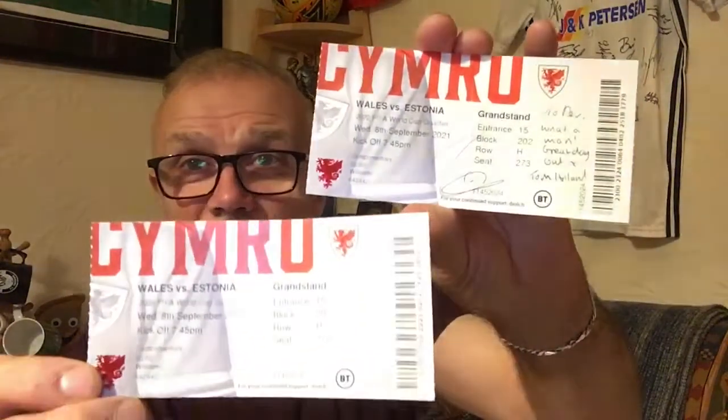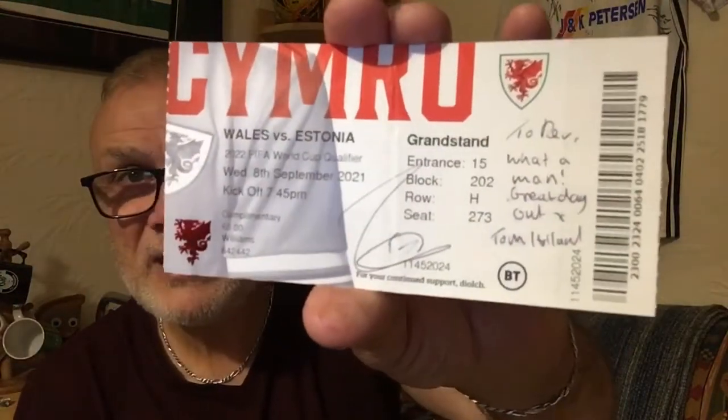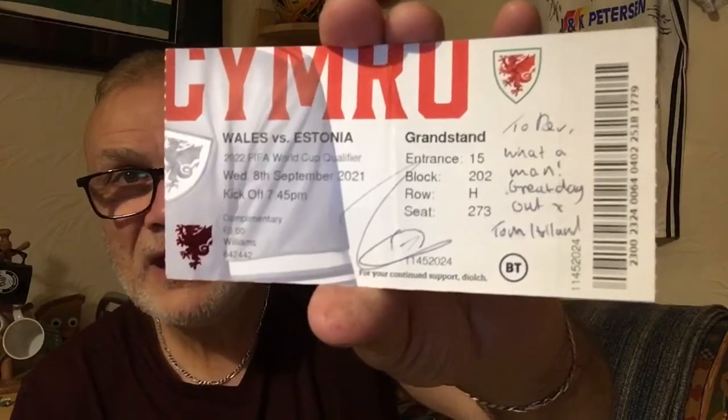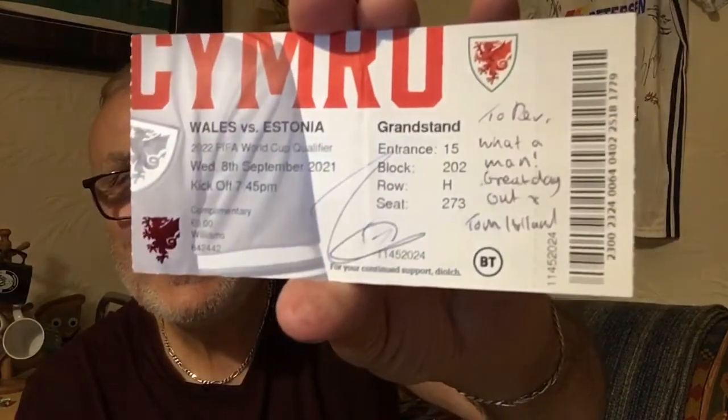I've also got a couple of tickets that I've added to my collection — that was Wales versus Estonia back in September. The reason I've got two is that I had two complimentary ones, but I took Tom Holland with me, a professional footballer, and naturally I asked him to sign the ticket for me, and there it is.